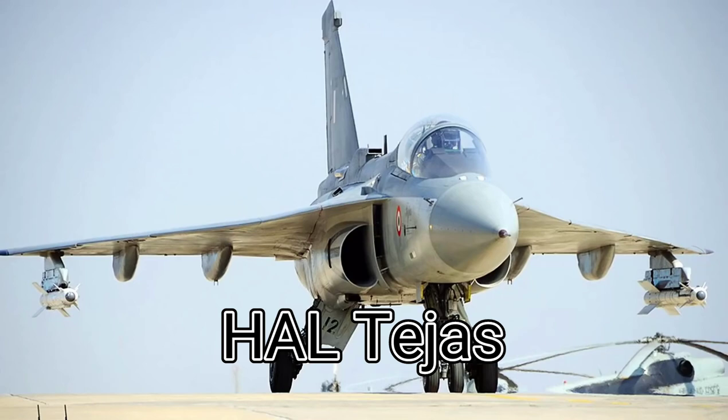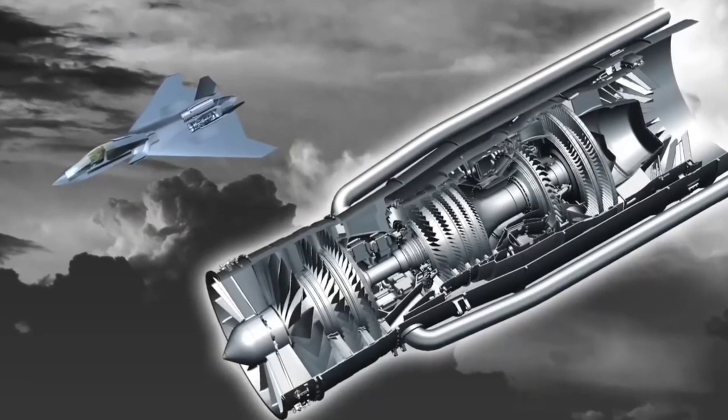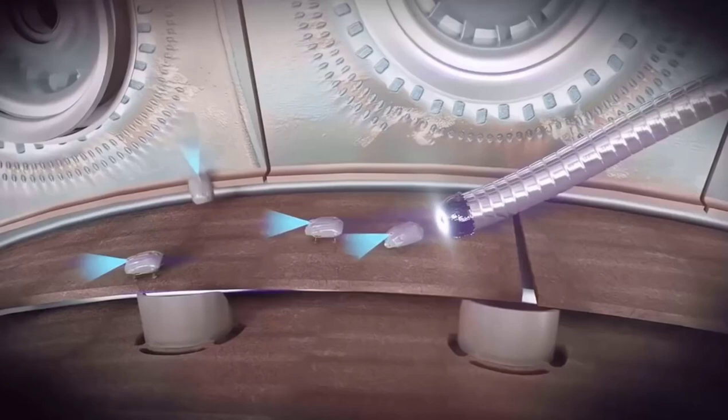Thanks to the Tempest's modular structure and the fact that its maintenance and repair mechanisms are connected to artificial intelligence, maintenance time is significantly reduced. According to the UK's statement, this time ranges from just 1 to 1.5 hours for the Tempest. There are two reasons for this: the modular structure, and AI-controlled maintenance. Rolls-Royce is working on a special technology for this — developing micro-robots, initially for civil aviation.